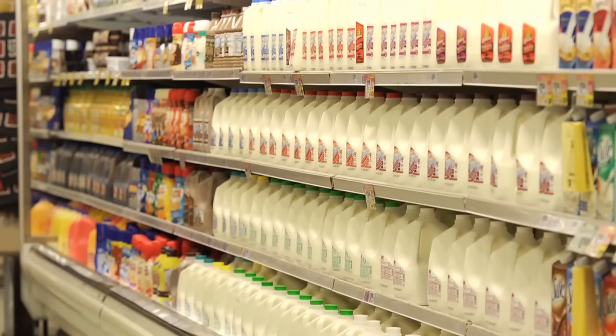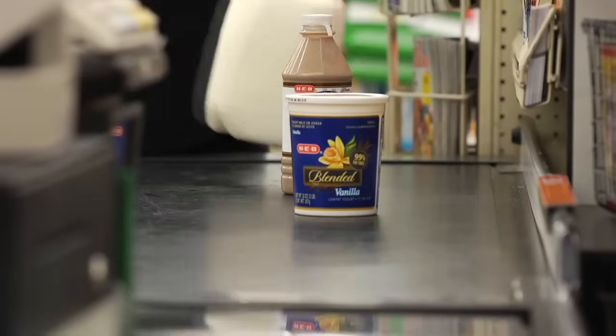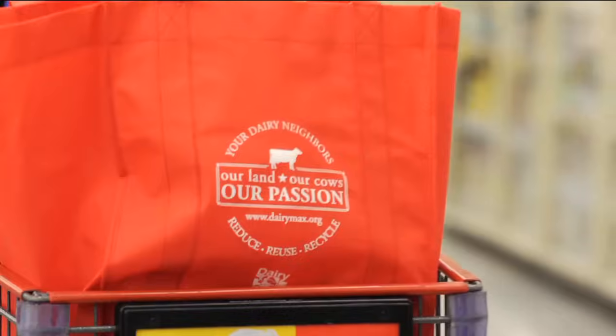From the farm to the fridge, rest assured, your dairy foods are safe, delicious, and nutritious.